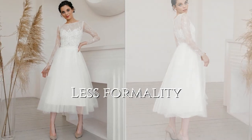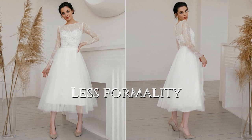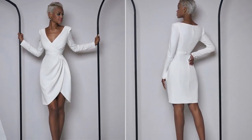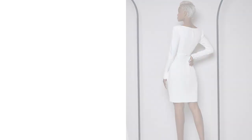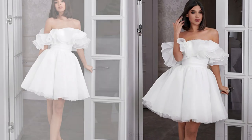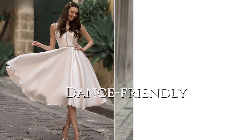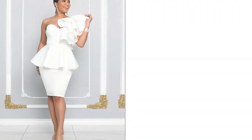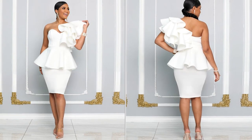Short and tea-length dresses are generally considered less formal than full-length gowns, suiting intimate, relaxed, or casual wedding settings. They're also perfect for brides who plan to dance the night away at their reception, as the shorter hemlines facilitate easy movement on the dance floor.